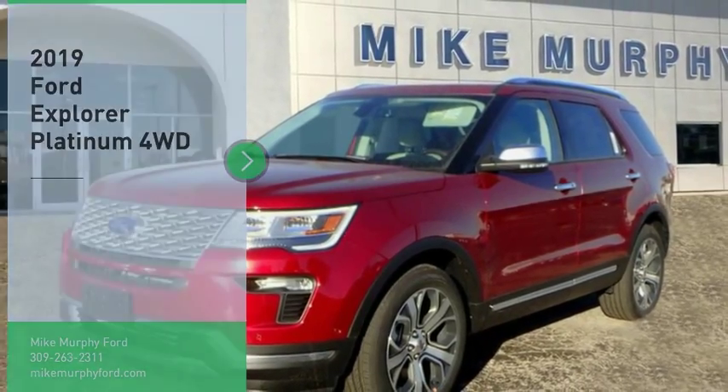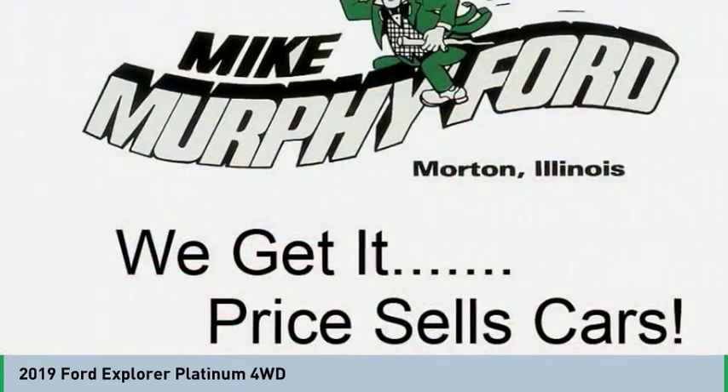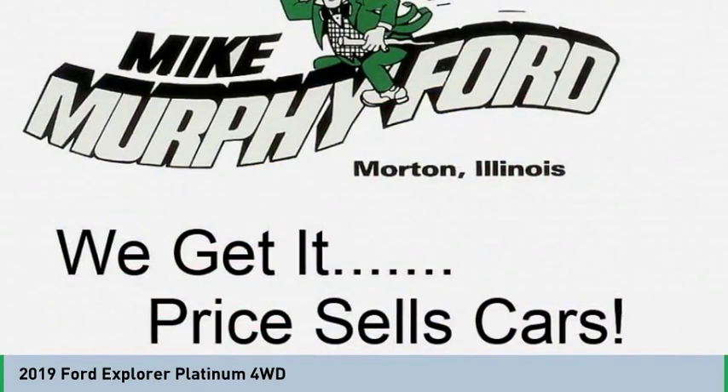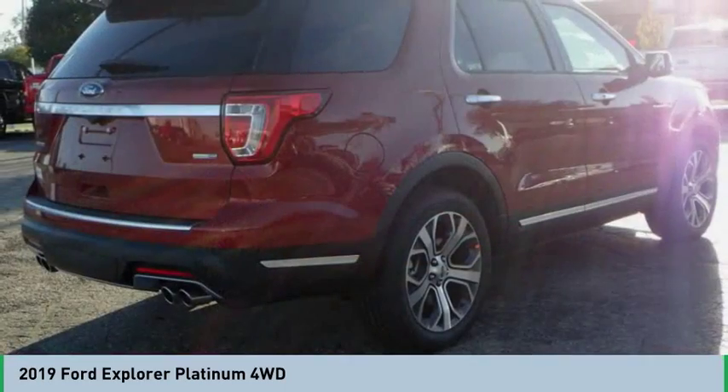Looking for the right vehicle? Check out the 2019 Explorer. You've got a lot of capabilities to call on in a Ford Explorer. Don't underestimate your choices. Here are some of this vehicle's great options.